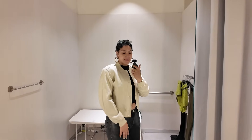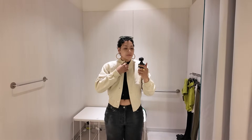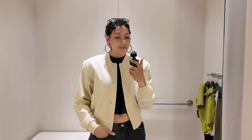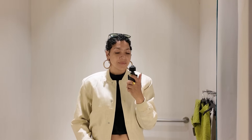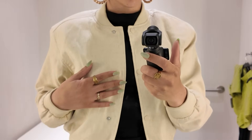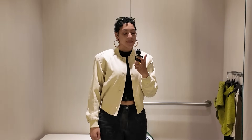H&M's jacket game has been hitting. I found this linen blend cropped bomber jacket in a gorgeous cream color — perfect for spring and a great layering piece into summer, especially in the Midwest where evenings get cold. I'm wearing a size small and it hits just above the widest part of my hips, keeping proportions in mind and showing off the body in a way that looks and feels amazing.